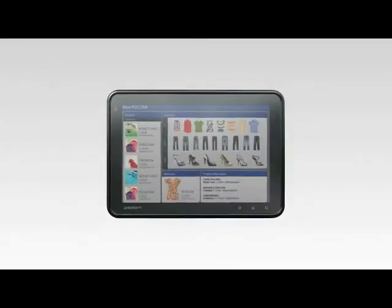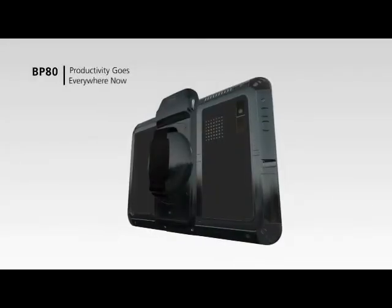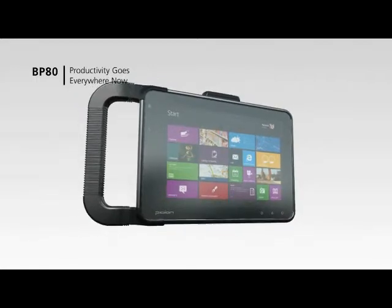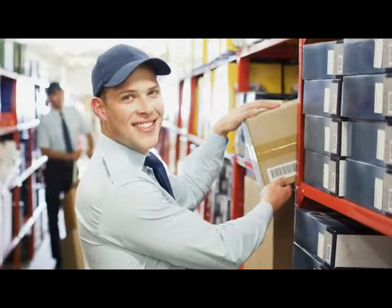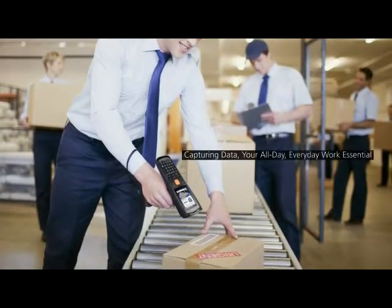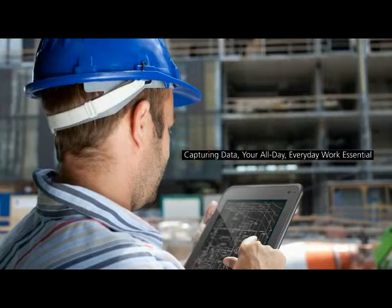The demands for tablet PCs are increasing, and the use of tablets is increasing, especially in the industrial sector. The barcode scanning function is becoming an essential part of various industries, from retail, logistics, and manufacturing to supply chain management.